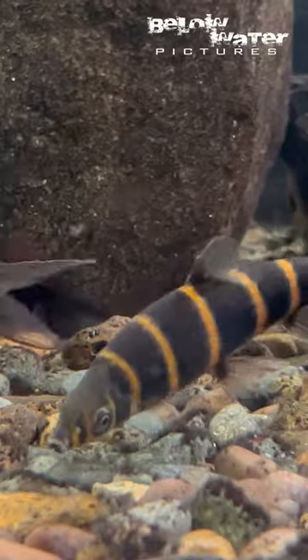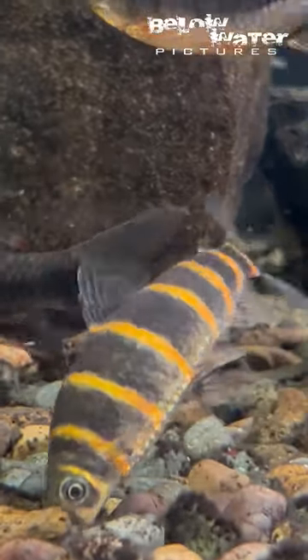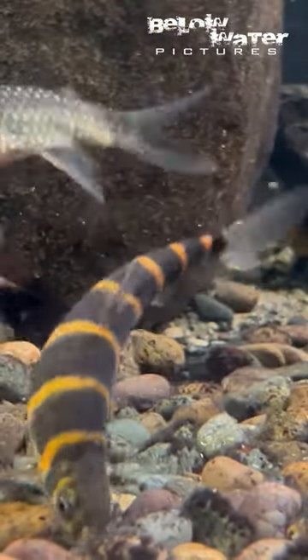Even stranger are Synaptolaemus. These have a mouth like a star-nosed mole, so they can feed on the overhanging boulders and feel around for microinvertebrates.